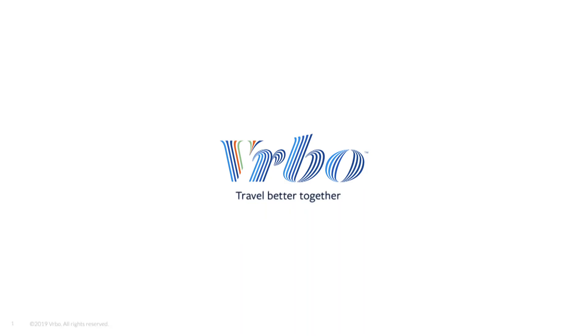Hi there! You're watching Verbo's Welcome video series. We're so glad that you're here today. During the series, we're here to help you navigate through the process of becoming a Verbo partner for the first time.